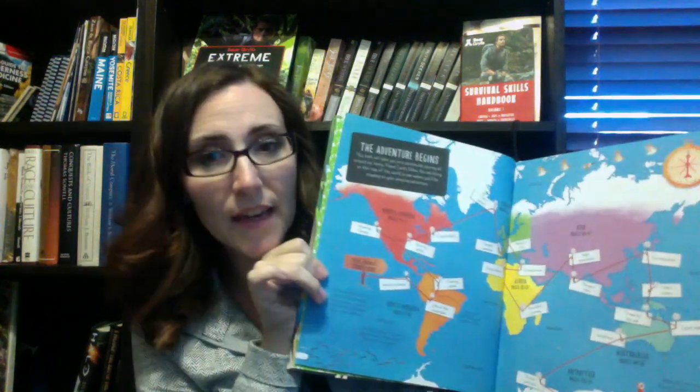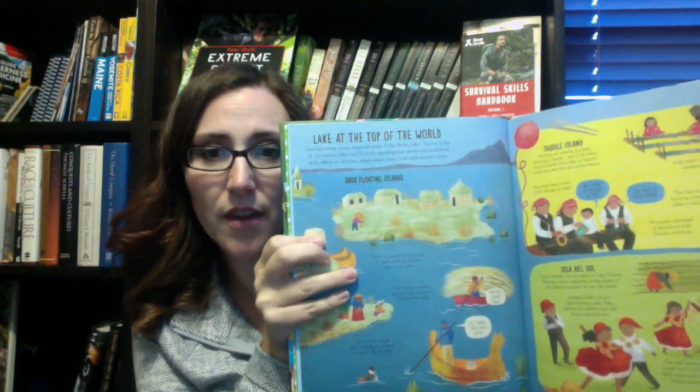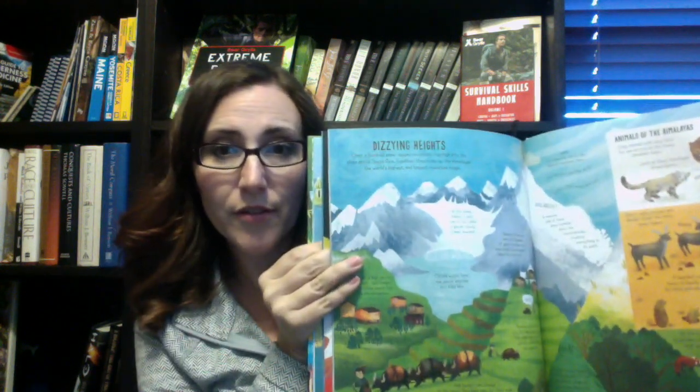Last but not least, we have Usborne's Big Picture of Planet Earth. This is a brand new one and it is wonderful. I will do a separate video on this so I can review it more closely. This book is a great resource done in a really well-done way to explain things to children. It talks about all kinds of things around the world — it is very long, very thorough, and one that can be a really great reference for your home.